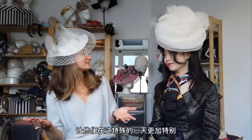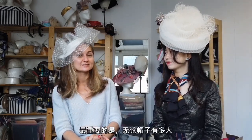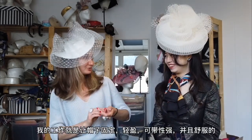This hat is designed for beautiful brides to make the day special. Some of the hats are quite big to make a statement. My way is so big, but it's still really stable. One of the most important things is: no matter how big the hat is, my job is to keep it light and wearable.